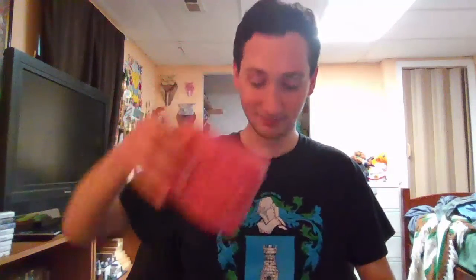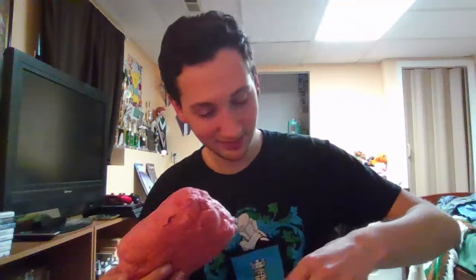So, here we go. Dr. Pepper Cotton Candy. It's really pink. Let's just open this up. This is the entire thing. Smells wonderful. I need to put this back in the box.